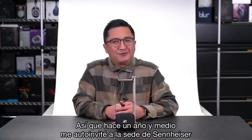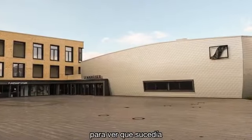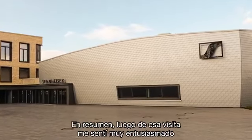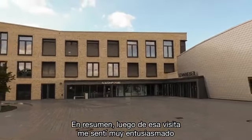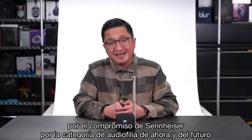So around a year and a half ago I pretty much invited myself to Sennheiser's headquarters to see what was going on, and I spent a couple of days there. Long story short, after that visit I was left feeling very encouraged about Sennheiser's commitment to the audiophile category now and in the years ahead.